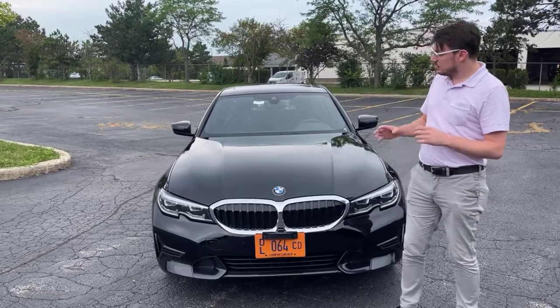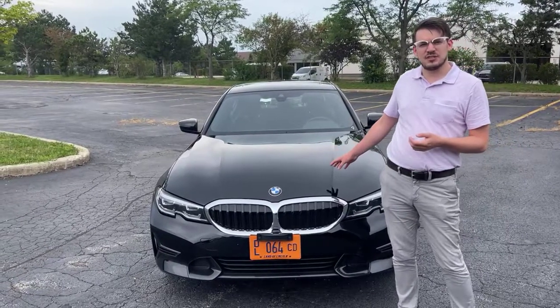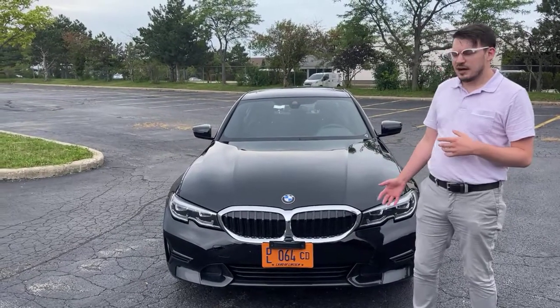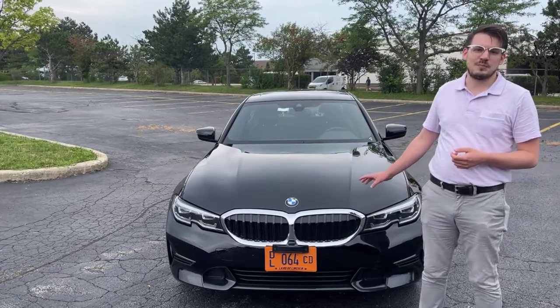Today I'm really excited to bring you the 330 xDrive. This is a 2021 car. MSRP on this particular car is $44,935. I'm going to talk you through some of its equipment, some of the features that are available on this model line, and what makes this 3 Series a 3 Series and one of the best BMWs.